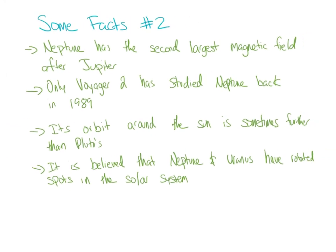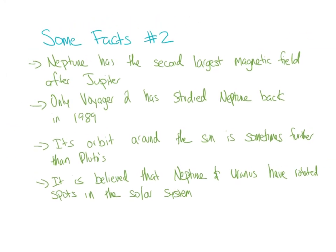Some facts about Neptune: it has the second largest magnetic field after Jupiter. Only Voyager 2 has studied Neptune, back in 1989. Its orbit around the sun is sometimes further than Pluto's — Neptune and Pluto actually crisscross each other in their orbits, which makes me wonder if they'll ever collide. It is believed that Neptune and Uranus have rotated spots in the solar system, much like Jupiter and Saturn. Most of our pictures of Neptune come from the Hubble Space Telescope, which sits outside the Earth.